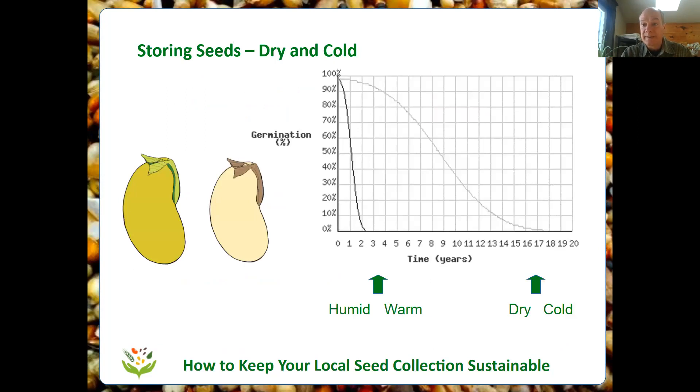Dry and cold is the recipe for keeping seeds to last a long time. This chart shows the loss of germination of two samples — one stored in a humid, warm place and the other in a dry, cold place. This is an actual experiment done with barley. The horizontal axis shows time in years; the vertical shows germination rate. Both samples start at close to 100% germination. But the warm and humid seeds lose all their germination power after just two years, whereas the dry and cold seeds last quite a lot longer — still at 50% by about year eight or nine, and declining to about 10% by year 13.